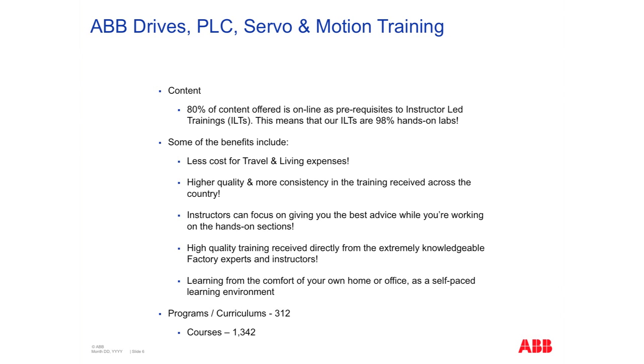To accomplish this, we've developed over 300 programs and curriculums to meet the need of every person out there. Comprised within those programs and curriculums is approximately 1,300 courses. So we've got a lot of training to meet a lot of the different needs of everybody involved with our products.